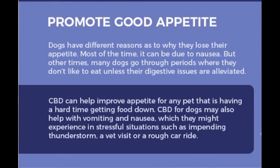These include promoting a good appetite. Hemp CBD can help improve appetite for any pet that is having a hard time eating, and can also help with vomiting and nausea. This can be caused by stressful situations such as weather, car rides, or even just a visit to the vet.